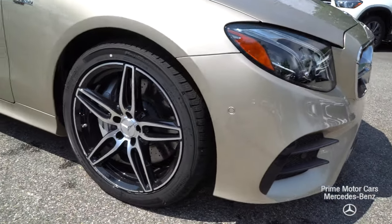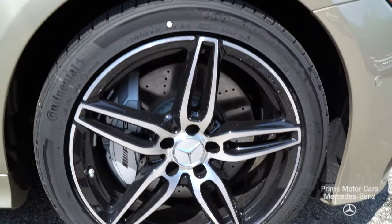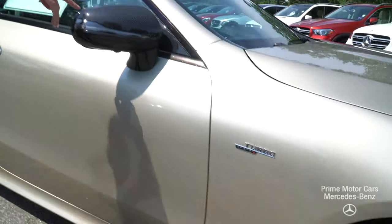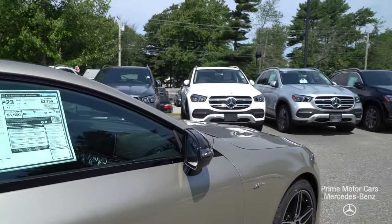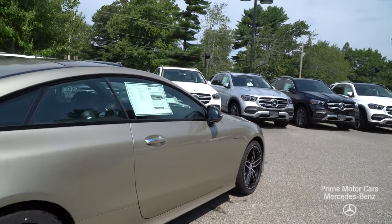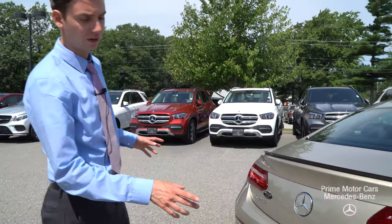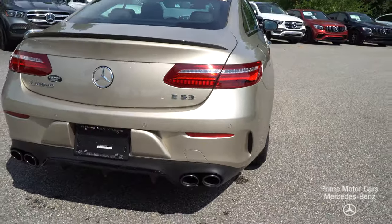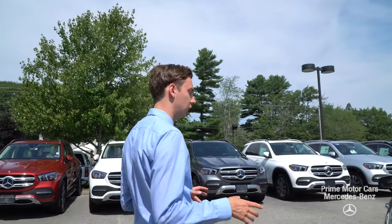The dune silver is accented very nicely with our night package — black accents on the wheels, black along our window frame, carbon fiber styling on the door mirror. Coming around to the back you'll see wrap-around LED taillights, carbon fiber rear spoiler, dual tip exhaust, all in black metallic as part of that night package, giving the vehicle a really sporty look.